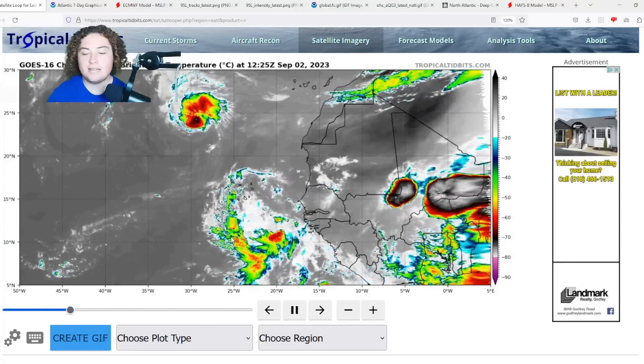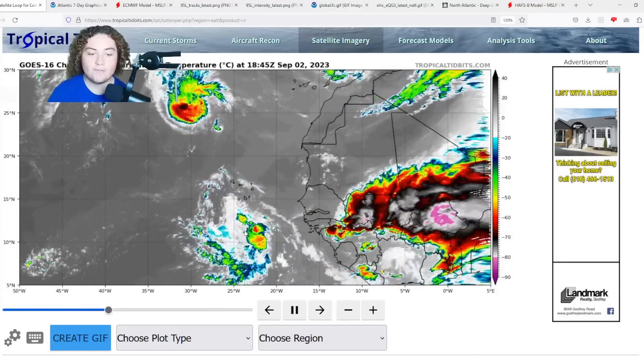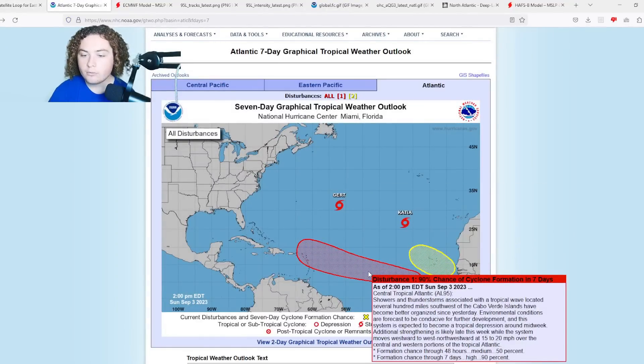It's going to be a multi-day process. However, the NHC has been paying very close attention to this, and here's what they have right now: a 90% chance of development in the next seven days for Invest 95L. Showers and thunderstorms associated with a tropical wave located several hundred miles southwest of the Cabo Verde Islands have become better organized since yesterday. Environmental conditions are forecasted to be conducive for further development, and the system is expected to become a tropical depression around midweek. Additional strengthening is likely late in the week while the system moves westward to west-northwestward at 15 to 20 miles per hour over the central and western portions of the tropical Atlantic — 50% chance of formation in the next 48 hours, 90% in the next seven days.